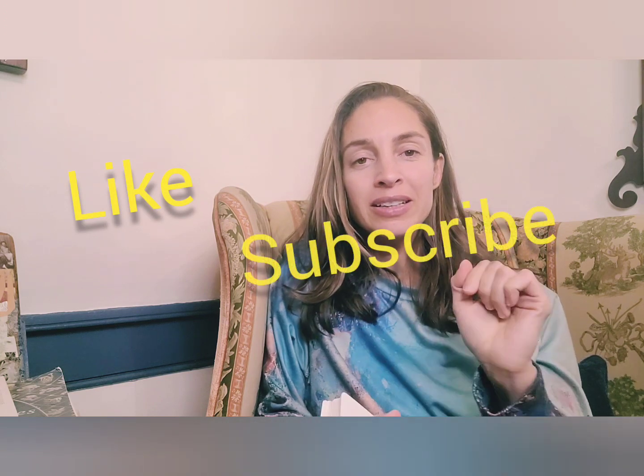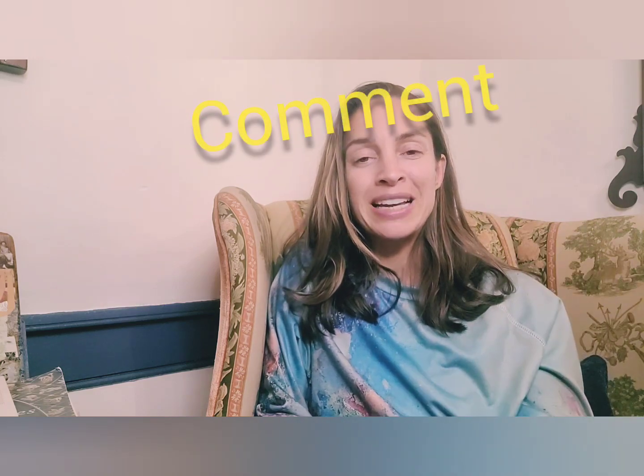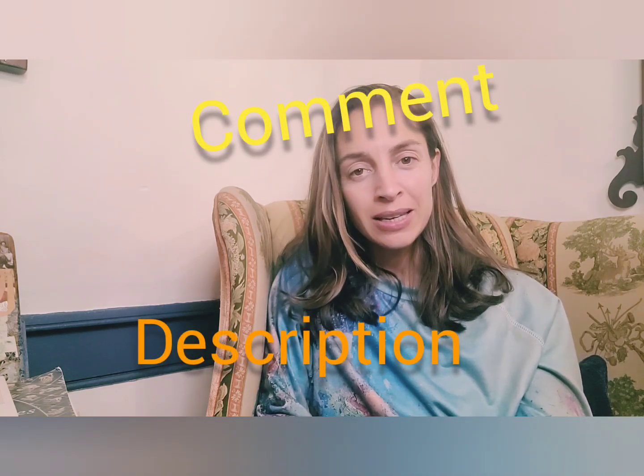But before we get started, there are a few things. First, please like and subscribe and hit the bell button, and check out my description down below. My description has a link right there — it is my link tree, which links to everything that is me.